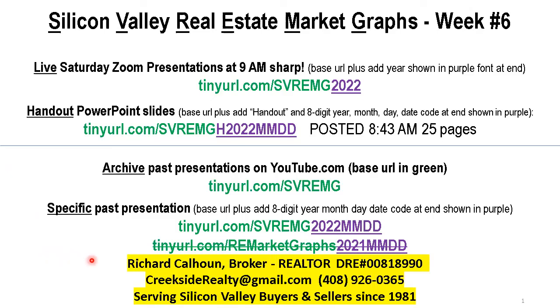Good morning. Richard Calhoun, real estate broker here in Silicon Valley for the last 40 years. My contact information is on the bottom. We're here to talk about the real estate market in Silicon Valley, week number six.